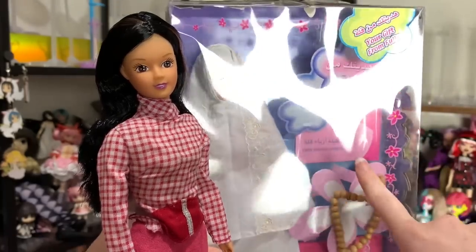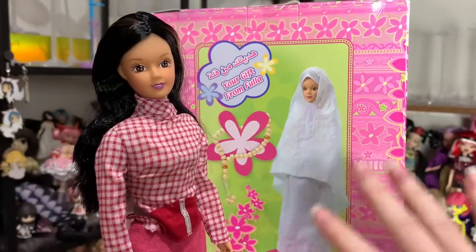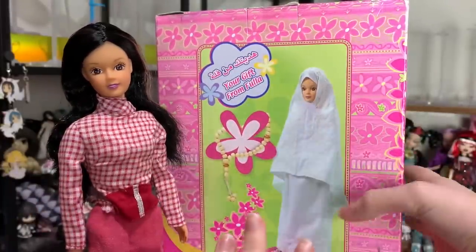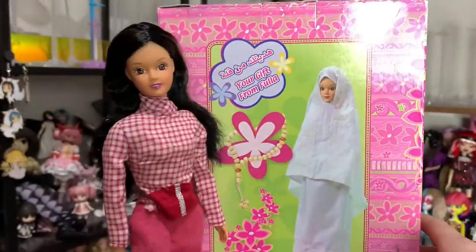This is not 2004, so maybe this is the original set of Fula dolls — but she says 2004 on her box, so maybe this is a separate release, since this is specifically for the night prayer. I believe she's for the night prayer — I apologize if I'm wrong. She does come with a mat. Anyway, thanks so much for watching. Bye!